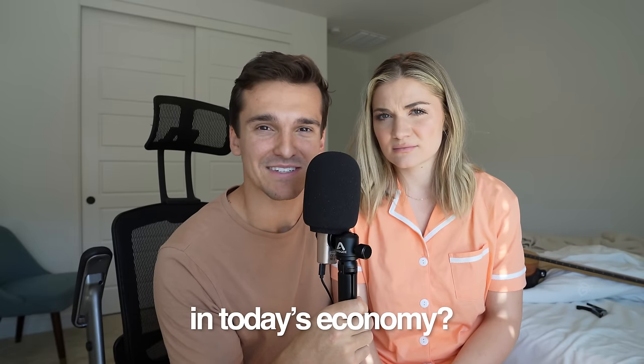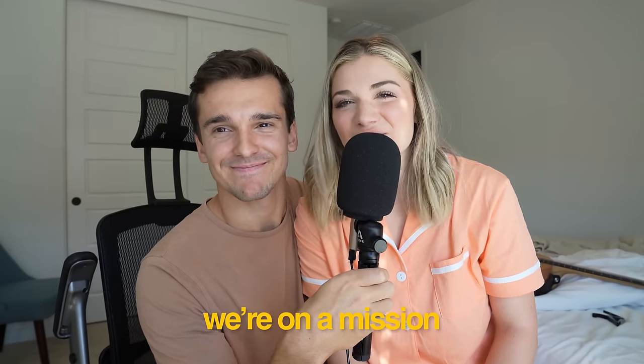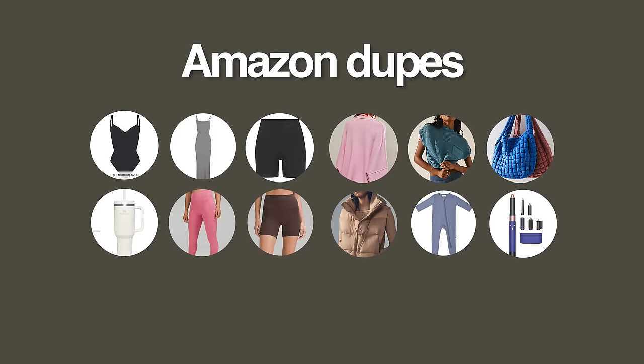Why is everything so expensive in today's economy? Leggings — $98. A blow dryer — $600. A literal water cup — $45. So today we're on a mission to see if we can find the same things for less.